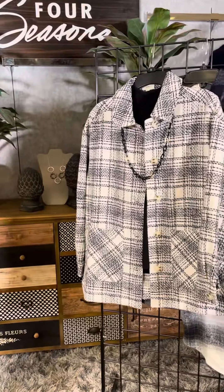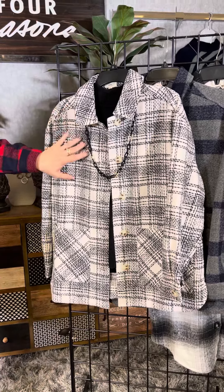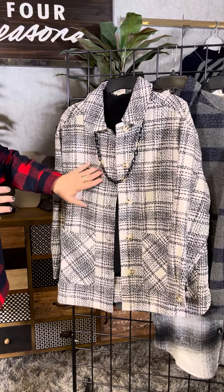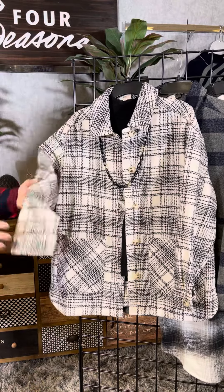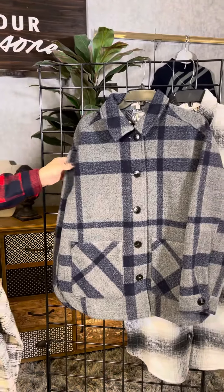So we have this great black and white kind of windowpane plaid. This is a little bit softer than the one I'm wearing. Mine has a little bit more of an outerwear feel; this has a little bit more of a jacket feel. We've got those great double pockets and that beautiful styling as well.